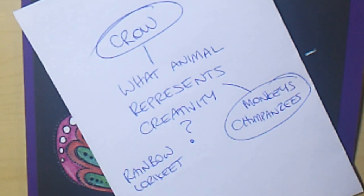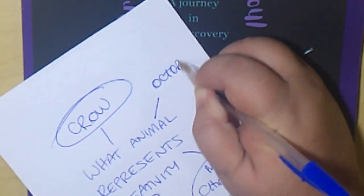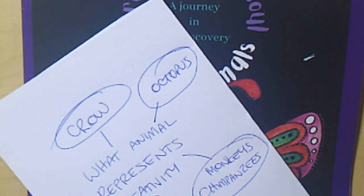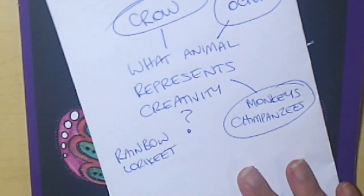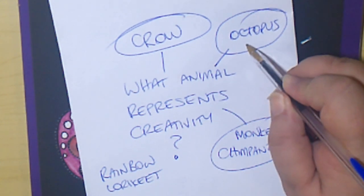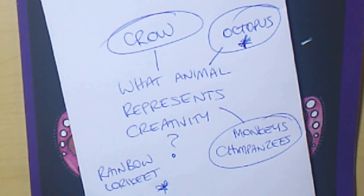And an octopus just came to mind. Perhaps because it has eight tentacles, and sometimes you need to think of numerous different ways to do things before you find an idea to grab hold of. So having those eight arms to reach for different things is what allows it to be more creative and come up with new and different ways to accomplish its goals. This process has, funnily enough, come up with a super creative idea, and I think I'm going to take the octopus and the rainbow lorikeet and merge them together to create a brand new animal that best represents my creativity.